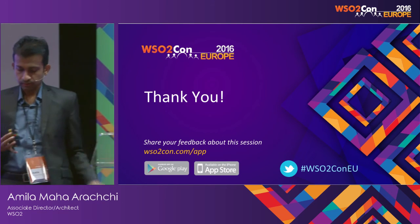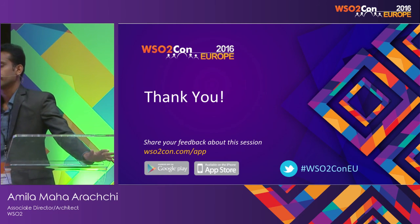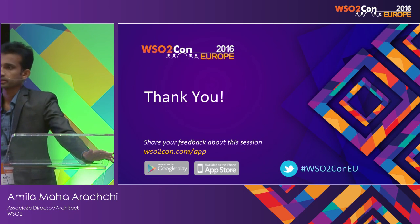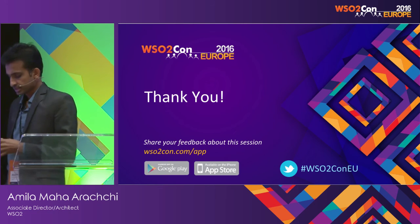That's about how to get started with App Cloud and API Cloud. Now, API Cloud is commercially available — people come in, sign up, create tenants, upgrade to paid accounts, and start using it.